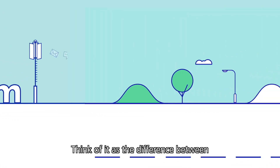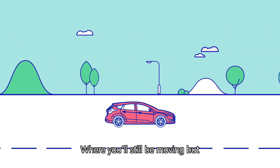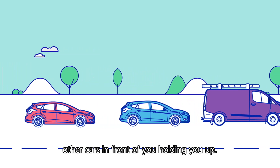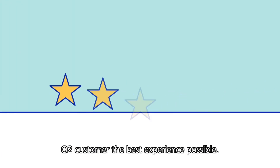Think of it as the difference between driving at speed along a nice empty road and getting stuck in a rush hour traffic jam, where you'll still be moving but more slowly because there are so many other cars in front of you holding you up. That's why we have to be careful with how we use our Spectrum, so we can give you and every other O2 customer the best experience possible.